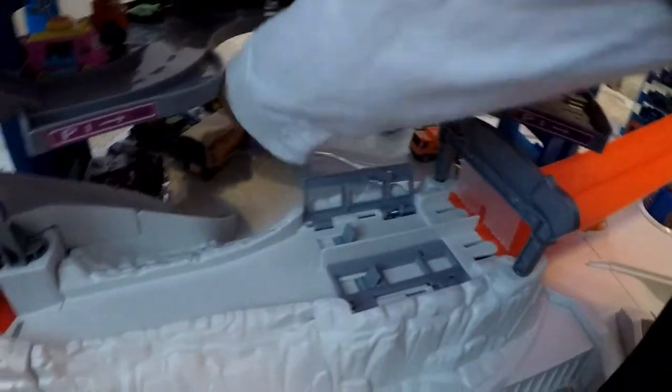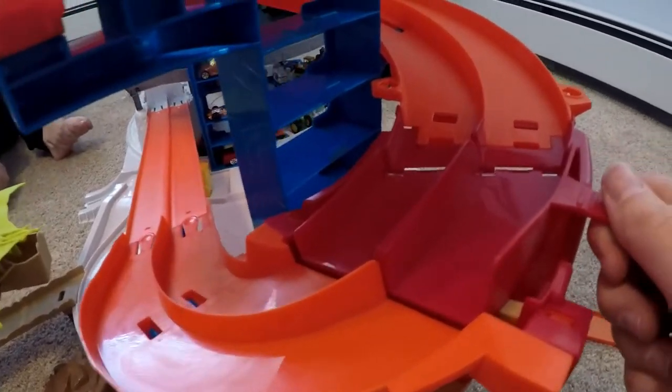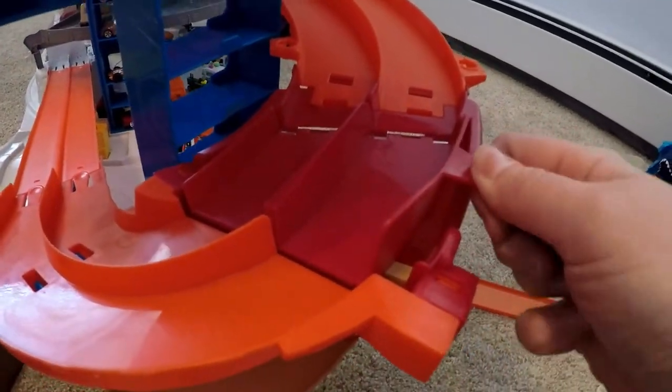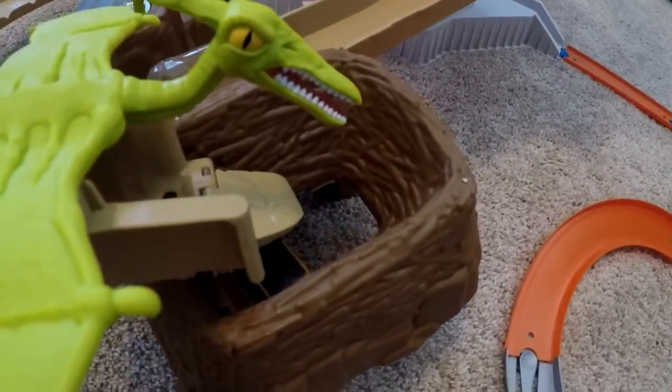And then they come to the bottom and then they can go right back up. Right here it has a car launcher. There's a lever right here. So if you want the cars to go straight back to the gorilla you keep it like this. But if you want it to go down to the pterodactyl you move it down. Did you see that? Oh, it's so cool. And the pterodactyl takes the cars back to its nest.